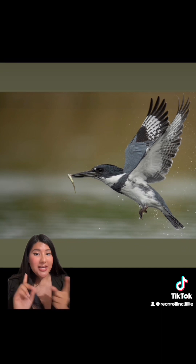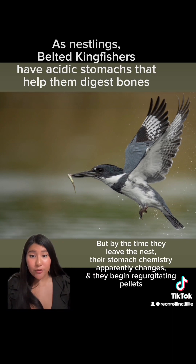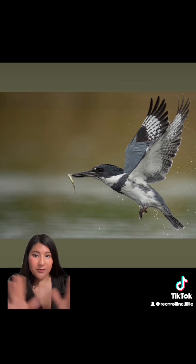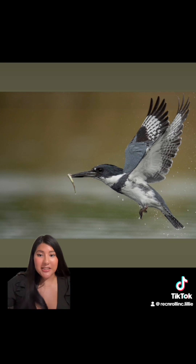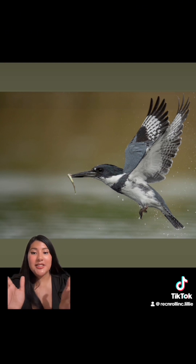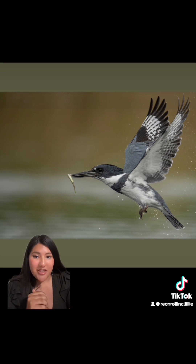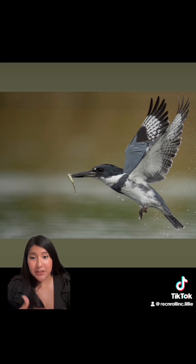Now two things could happen. He could either have a family and bring it to his female counterpart or their baby bird — in which case the baby would take that fish and digest it completely, bones and all. Or if he was alone, he would take it back to his perch, beat it with a branch, angle it so he could eat it whole, and then regurgitate those bones. After that he'll wait again, find a perfect moment, and continue to do that all day.